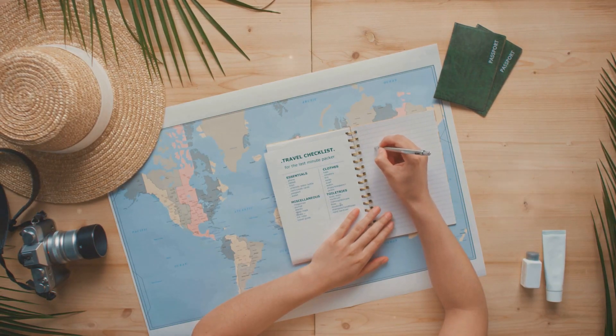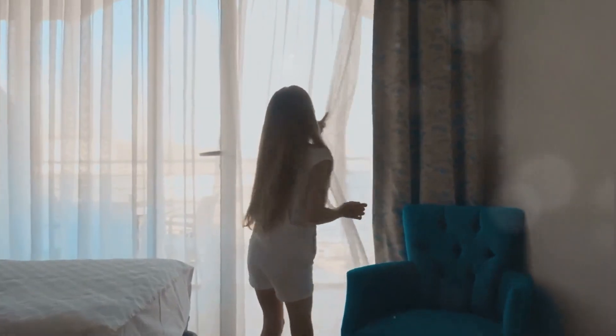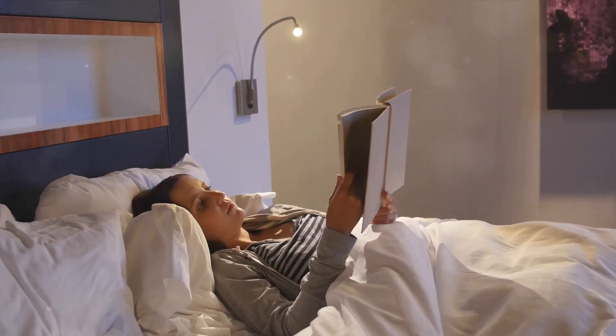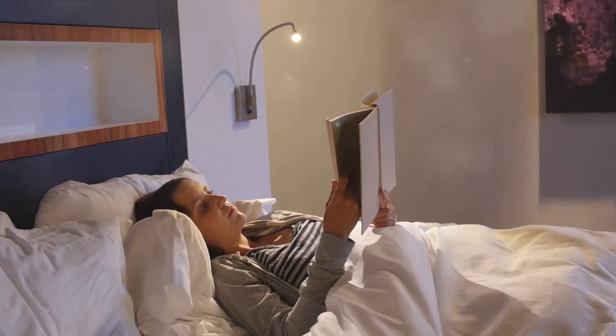But don't just stop at the fun stuff. Booking accommodations in advance is just as crucial. A safe, comfortable place to rest can make all the difference in your travel experience. Plus, early bookings often come with the bonus of discounted rates.